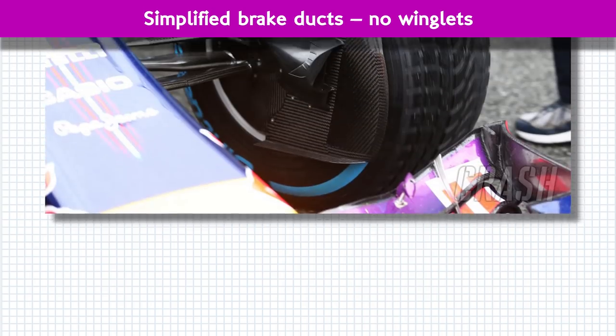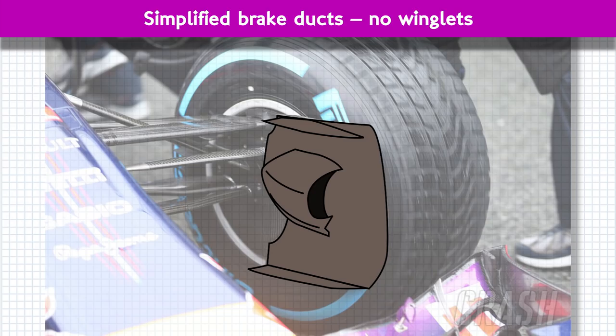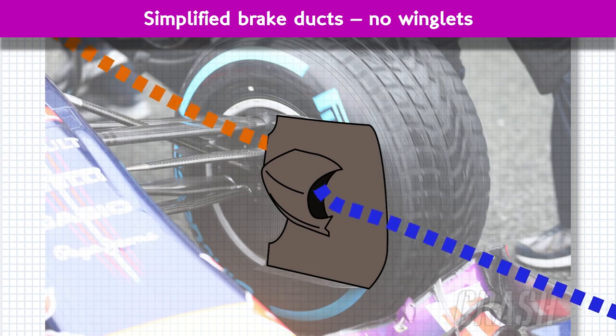The brake ducts have been sprouting winglets in recent years and the reason ties into the complex front wings. Like the bargeboards and turning vanes down the side of the car, the winglets on the brake ducts are all part of an effort to guide and turn the airflow produced from the front wing. Removing them leaves the brake ducts to do simply what they're supposed to do — funnel fast-moving air through the brakes to carry away the heat.